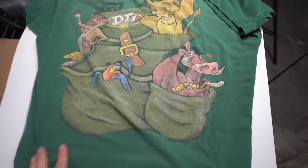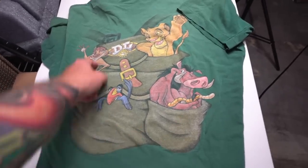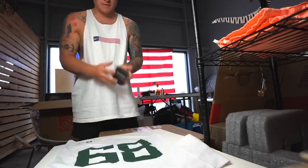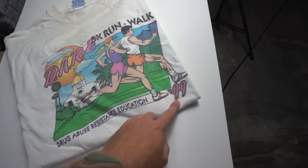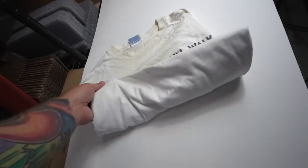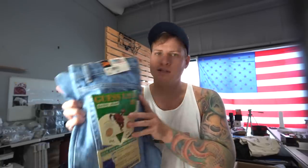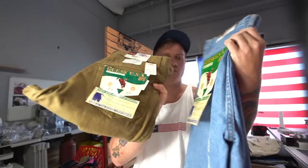This one's super, super cool — it's like a 90s Disneyland Lion King t-shirt, single stitch. There's also a very cool DARE t-shirt from 1999. There's some yellowing and some flaws to this one for sure, but still a really cool shirt and this graphic I've actually never seen before, so it's pretty sweet.